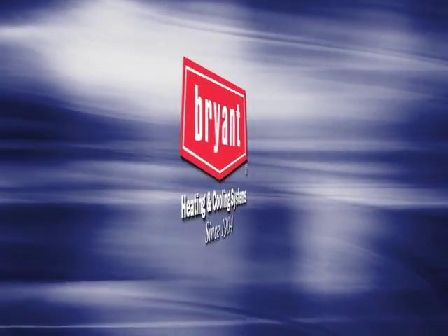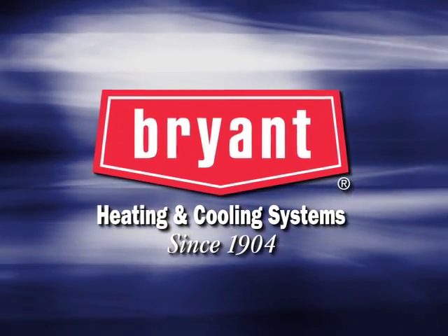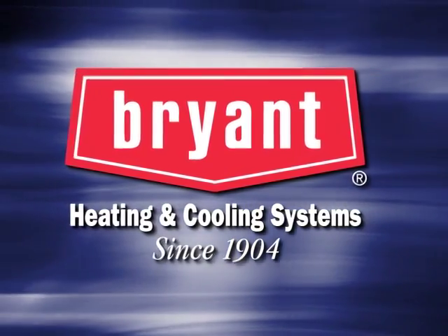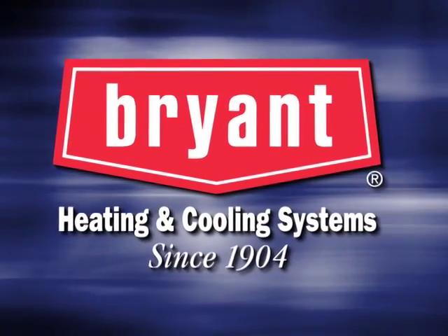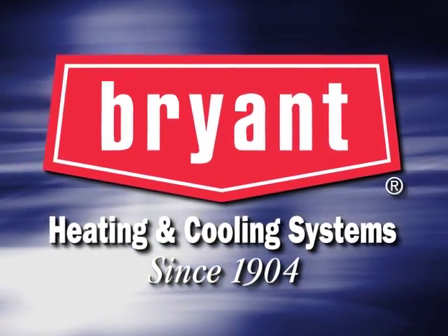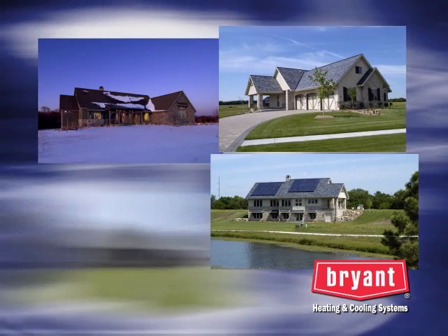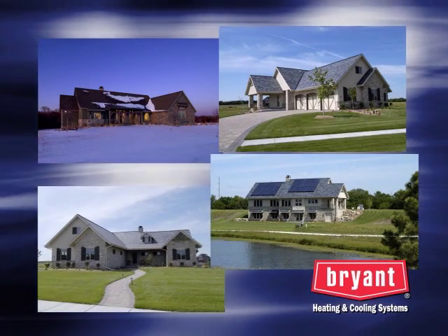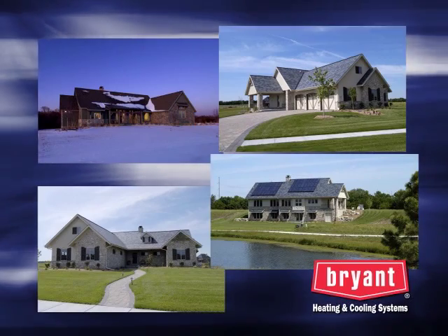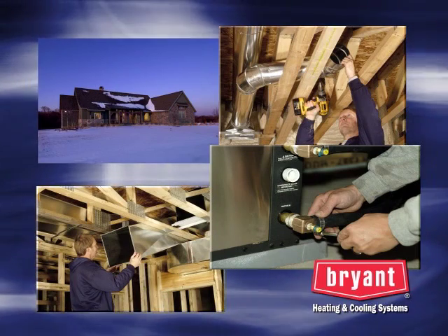Way back in 1904, Charles Lester Bryant started a tradition that lives on today — one that goes beyond providing outstanding heating and cooling systems. It's about experience, trust, and doing whatever it takes to make our neighbors' homes comfortable. Throughout the 100-year history of Bryant Heating and Cooling, the company has provided millions of homeowners with the finest comfort systems available, installed by thousands of dedicated expert dealers.